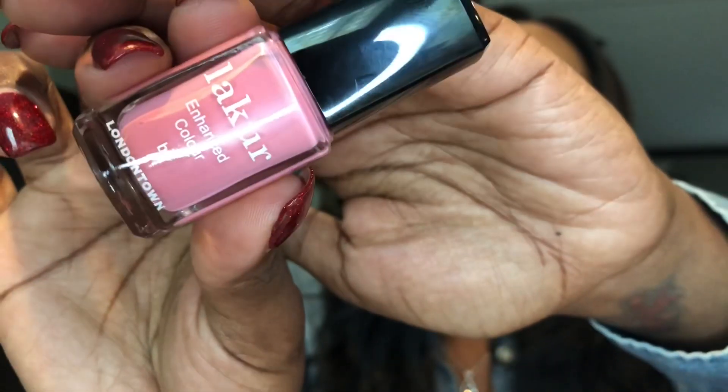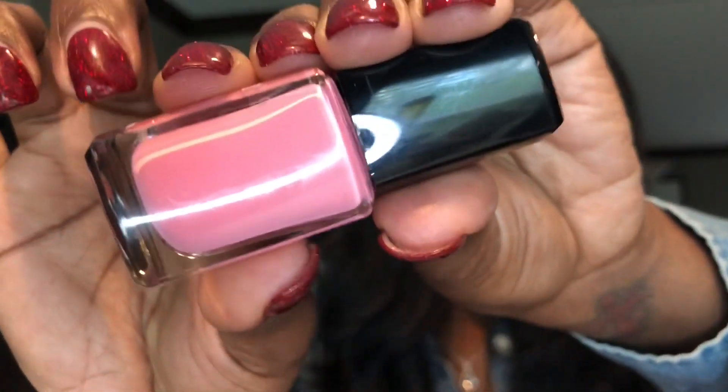Up next, the Liqueur Enhanced Color by Londontown nail polish in a very pink shade. The shade is Brit of Love, and this retails for $16. I don't really like nail polishes, so I'll probably pass this on to my nieces since it's a very pink color. I'm glad to receive it and glad I can share it with them, so this is a plus as well.